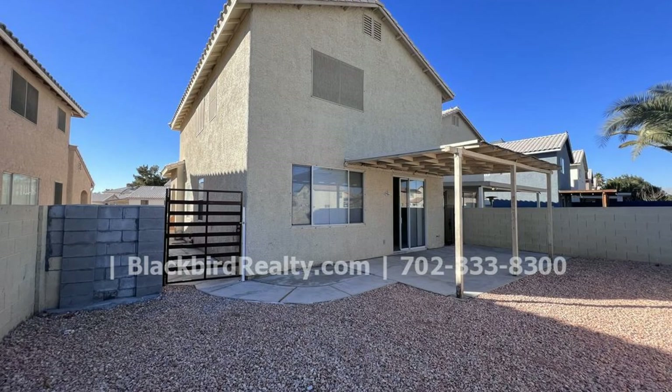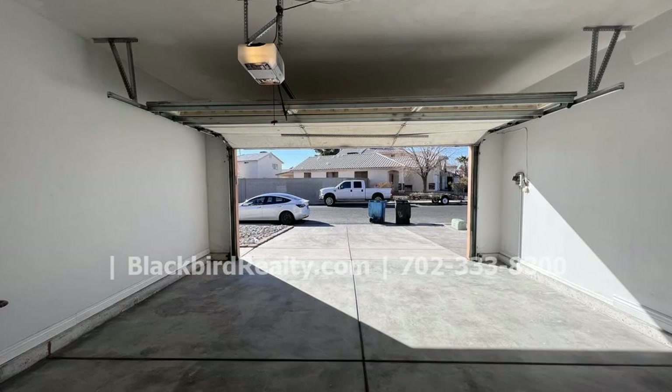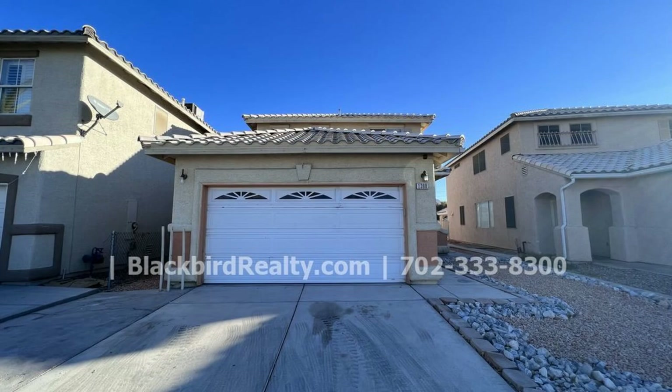This beauty on the east side of Las Vegas is near lots of shopping centers, Sahara and Sloan. If you're interested in this Las Vegas, Nevada rental property or want to know what other rentals are available in the area, contact us today. We are ready to help you find your next home.